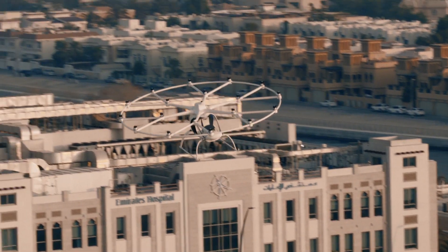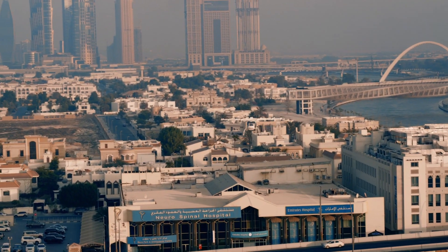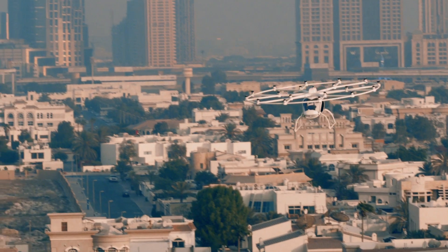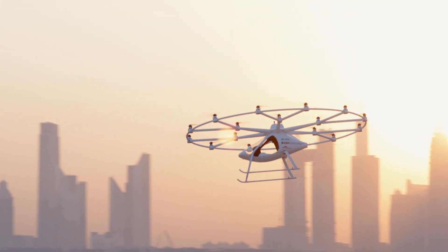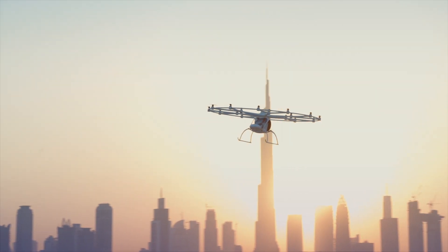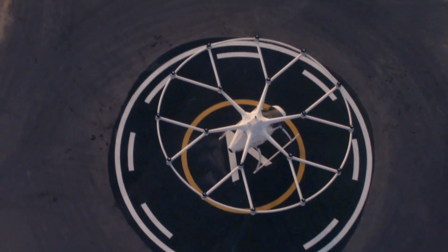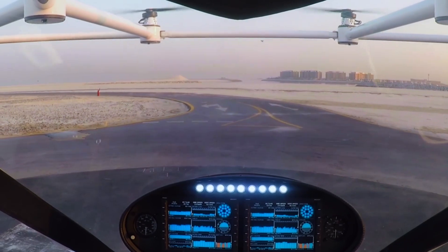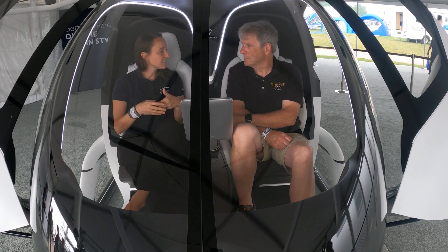No emissions in flight. We can take off and land vertically, which is super important because this is going to be an air taxi inside cities. Space in cities is limited, so you've got to make sure that you don't need a landing strip or an area where you descend at an angle — you can really go vertical.